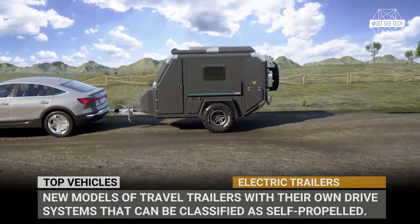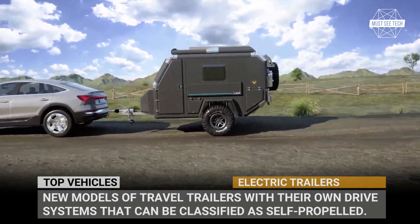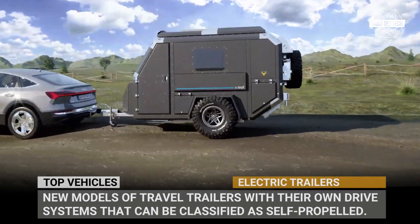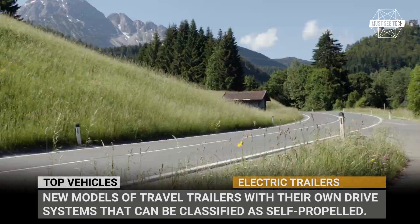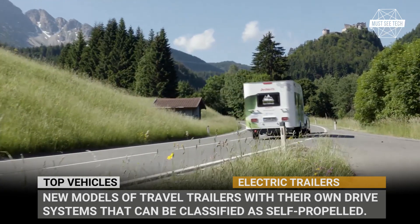In this episode we'll show you the newly developed models of travel trailers with their own drive systems that can be classified as self-propelled. Subscribe to Massey Tech and let's explore these high-tech RVs of tomorrow. We roll!